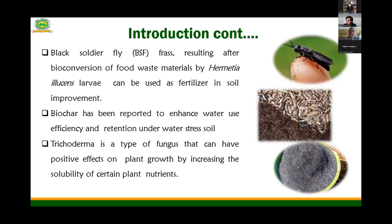We are using the black soldier fly frass fertilizer, which is a byproduct of the black soldier fly fed with wood waste. The black soldier fly is from the species Hermetia illucens. We are also using biochar — specifically rice husk biochar — to improve the moisture holding capacity, and trichoderma to act as a bio-based agent.